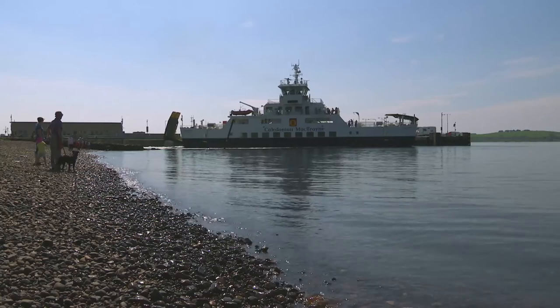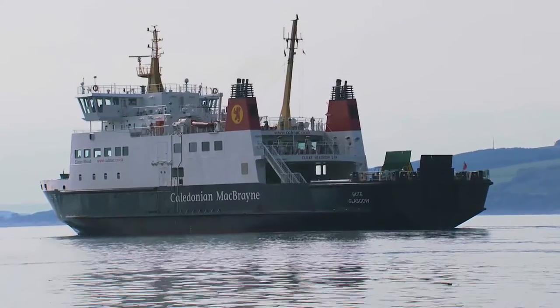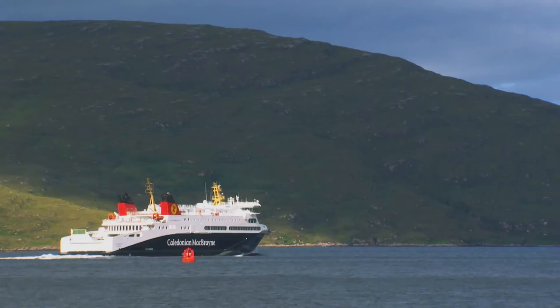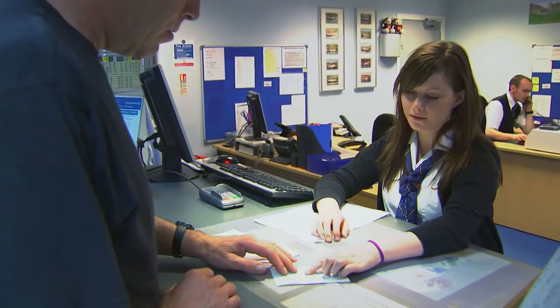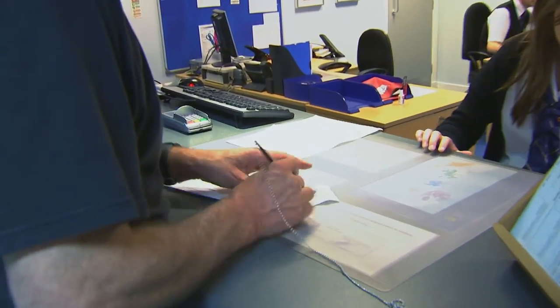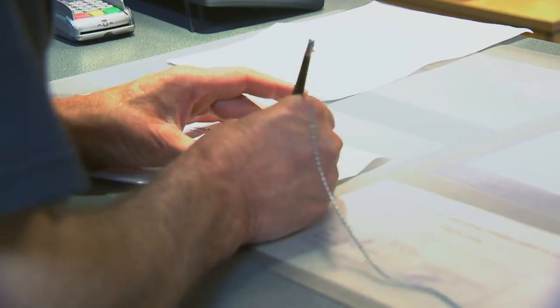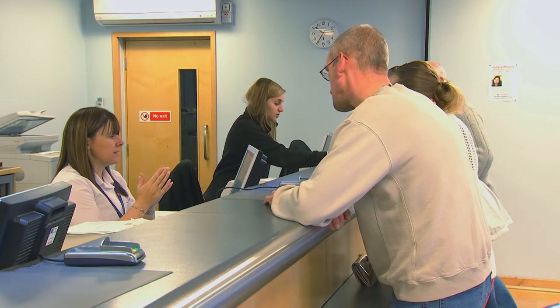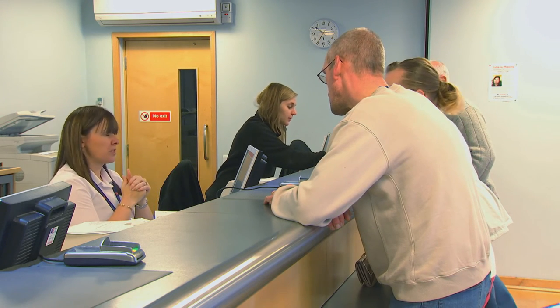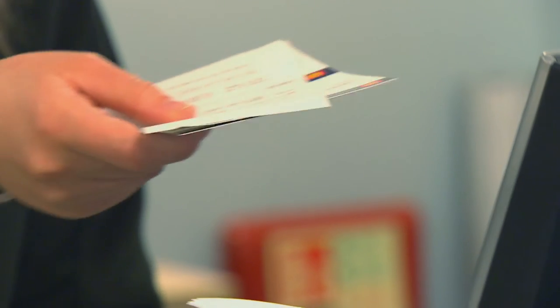Each and every CalMac ferry is different, but all have one thing in mind: the safety and comfort of passengers. So it'll come as no surprise to learn that we were thrilled to receive gold standard accreditation for our customer care and contact centre teams — your guarantee of friendly, helpful and professional customer service from start to finish.